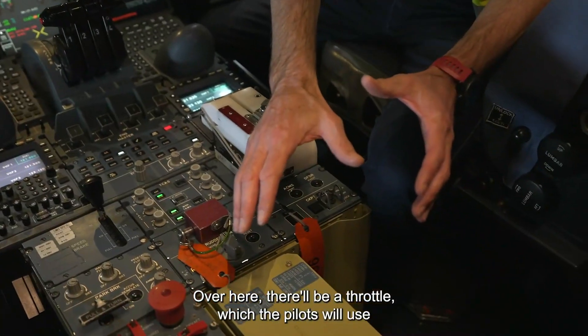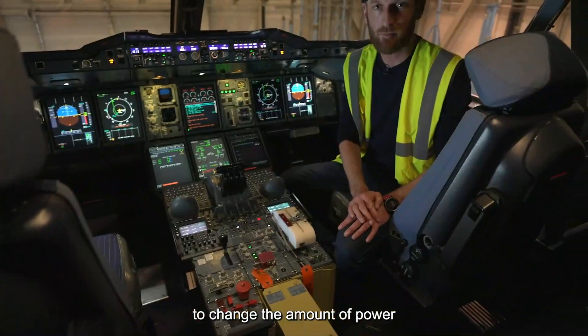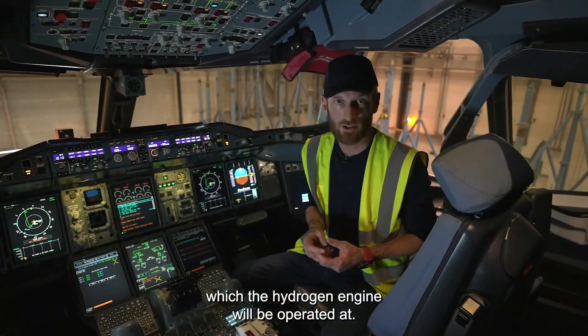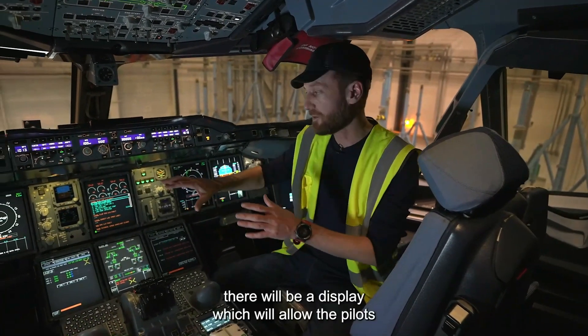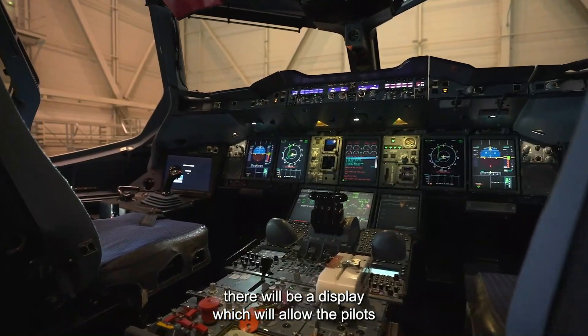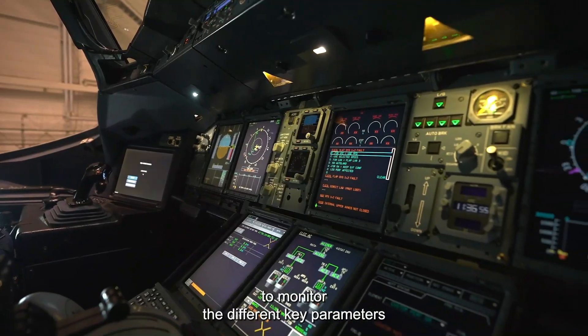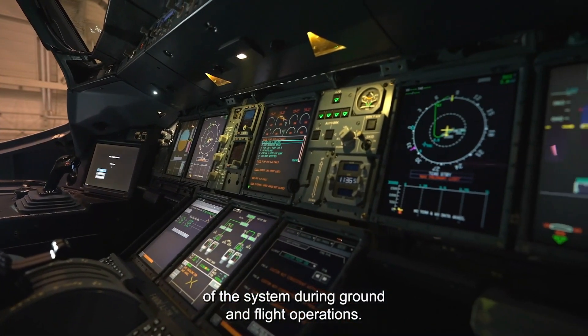Over here there will be a throttle which the pilots will use to change the amount of power at which the hydrogen engine will be operated. And on top of that, there will be a display which will allow the pilots to monitor the different key parameters of the system during ground and flight operations.